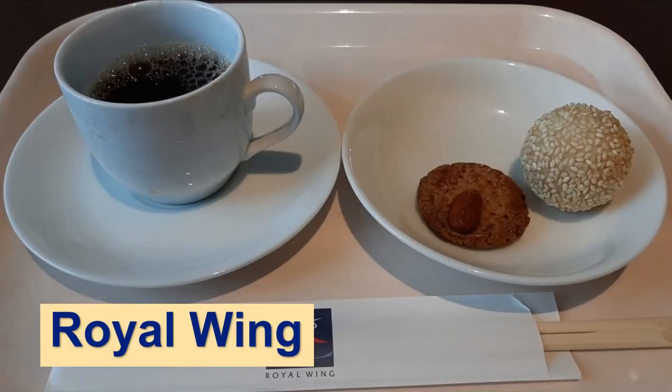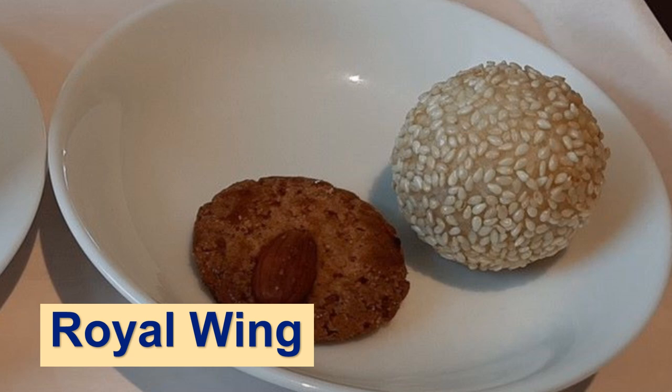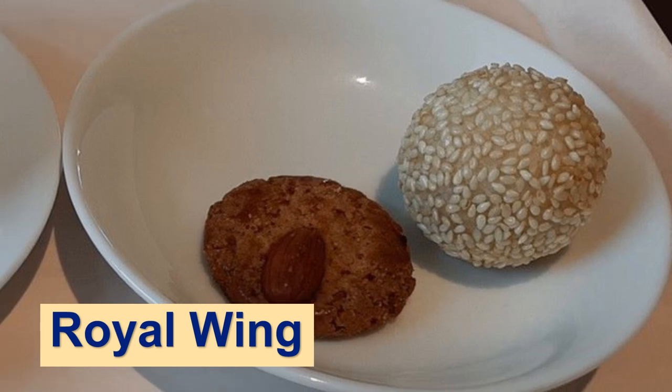One of Royal Wing's desserts is fried sesame dumpling. Outside is crispy sesame and inside is sweet bean. Yum, yum.